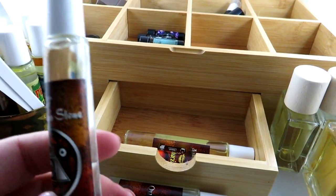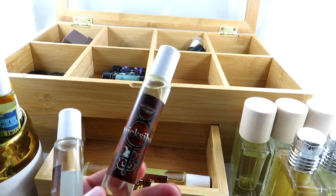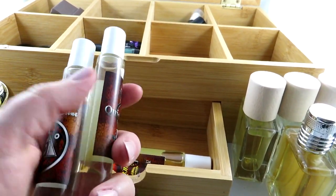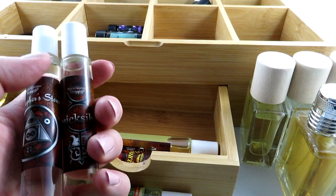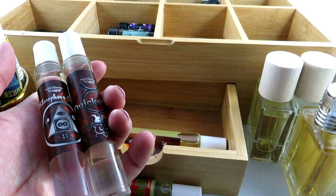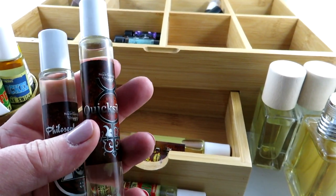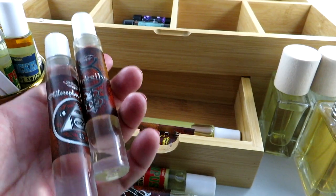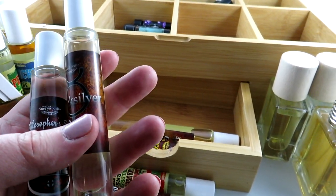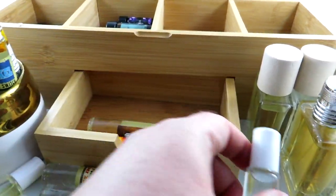Wait — I always get Quicksilver and Philosopher's Stone mixed up. I'm always reaching for the wrong one, thinking I want to smell like pumpkin, and I'm like why does this smell so different all of a sudden — did my nose go weird? Then I realize I just messed up the names. So Philosopher's Stone is actually mocha, cherries, and wormwood.